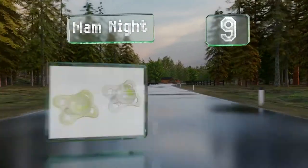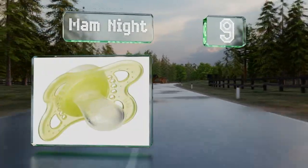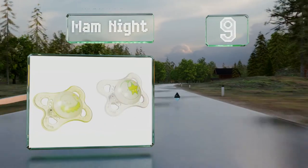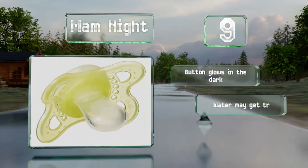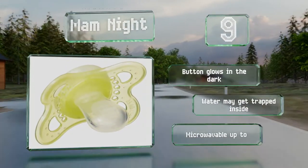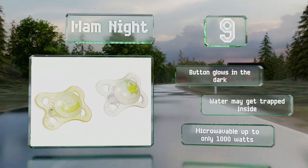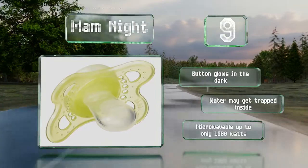At number 9, the MAM Night Orthodontic Soother is made from silicone with an anti-slip surface. The large shield has numerous air holes for ventilation, and the symmetrical shape lets you pop it into your infant's mouth without worrying about it being upside down. The button glows in the dark, but water can get trapped inside. And though it's microwavable, that is only up to 1000 watts.